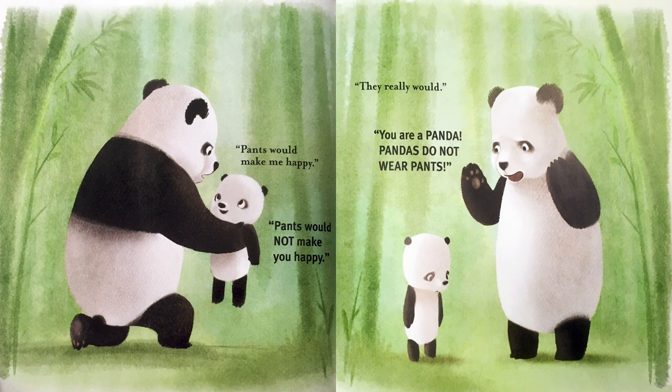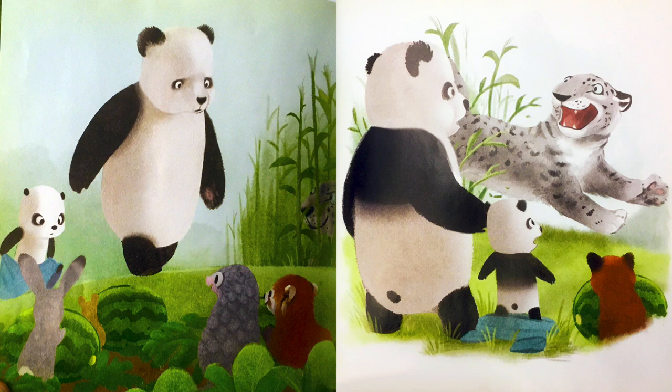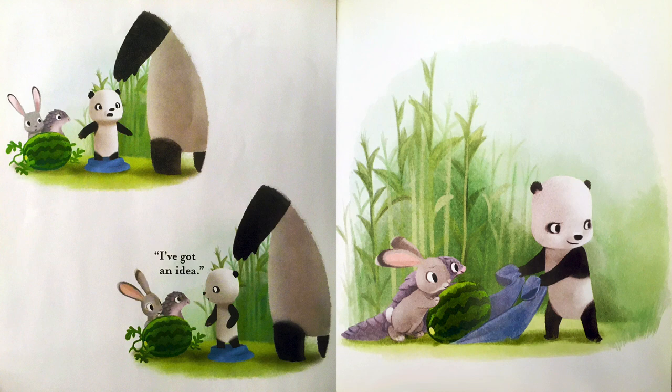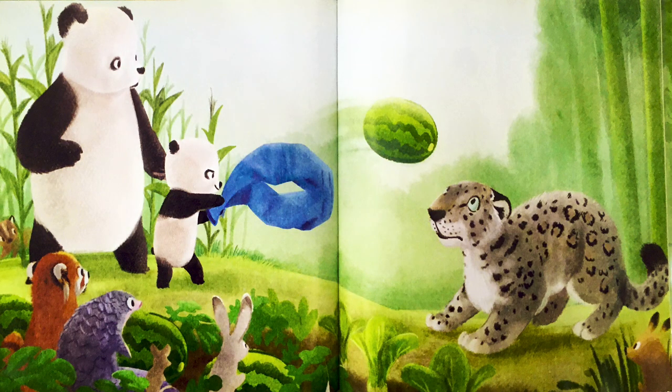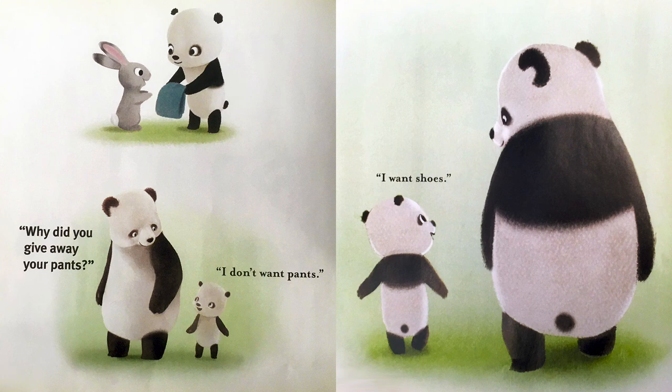Pants would make me happy. Pants would not make you happy. They really would. You are a panda. Pandas do not wear pants. Hey. Pants. Wait. I've got an idea. Impressive. Splat. Why did you give away your pants? I don't want pants. I want shoes. The end.